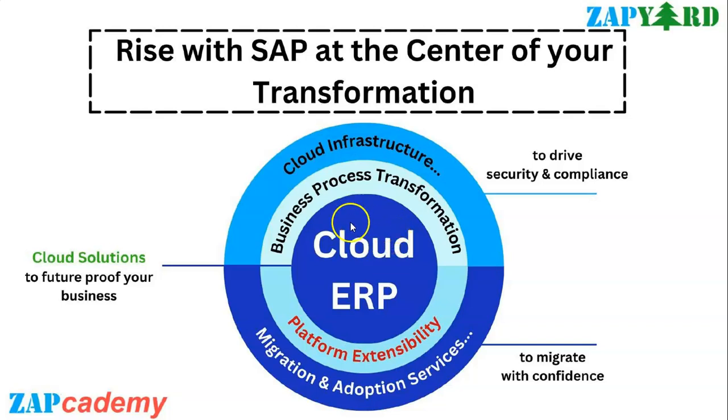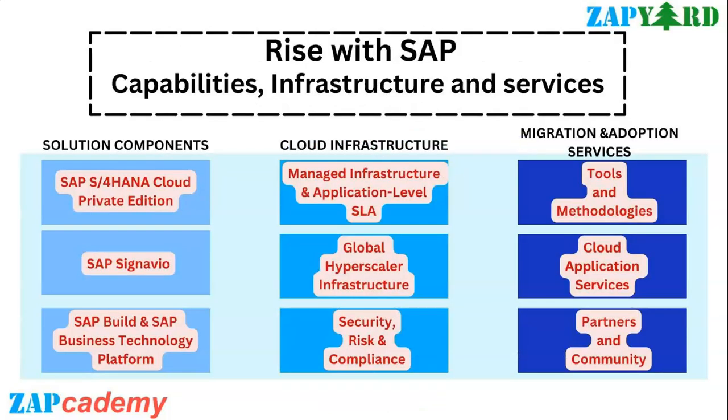You also have your cloud infrastructure and security where SAP provides managed infrastructure and applications, plus global hyperscale infrastructure where you can deploy your cloud solutions from SAP onto your preferred hyperscale infrastructure with no additional contracts. Another important aspect is security, risk and compliance, which helps to ensure security by design with the data security trust model.